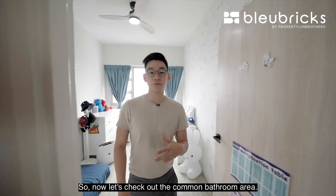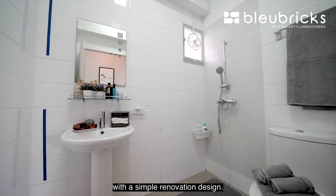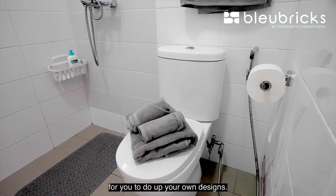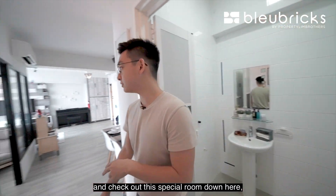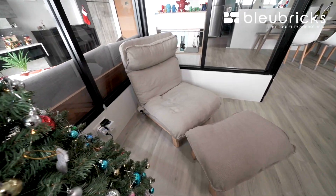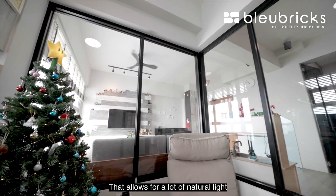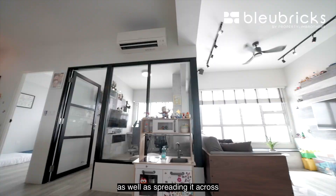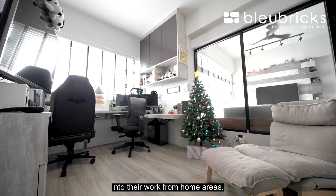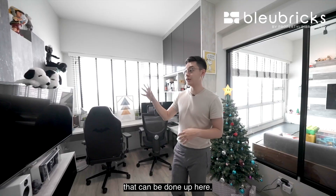The common bathroom area has been done up with a simple renovation design — most of the design work has been left in its original form, so it's a blank canvas for you to do up your own designs. Now let's check out the special room which our owners have converted from a bedroom into a study room area. The study area has been done up with four glass panels, allowing a lot of natural light to come in and spread across to the living room as well. Our owners have converted this room into a work-from-home area, where you can easily fit two roller chairs and dual desktop screens. There's even a space for a TV feature wall that can be done up here.